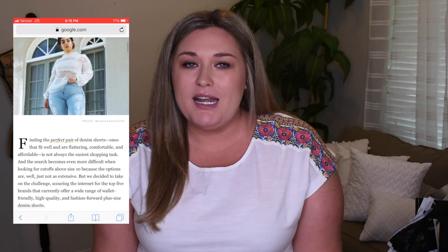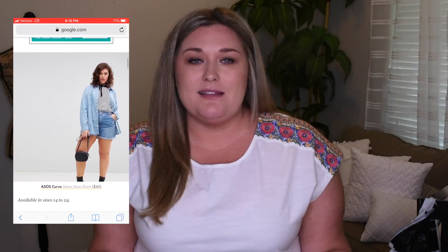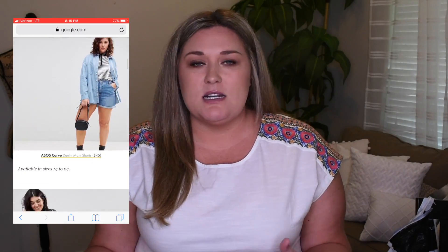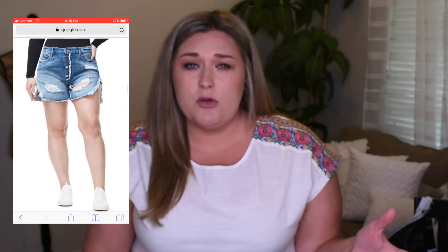What inspired this video is an article I spotted on a website called Who What Where. That article was from 2018, but basically they compiled a list of five brands that sell really great plus-size denim shorts, saying these are the ones you need for the summer. I searched for an updated article from Who What Where for 2019, couldn't find it. So what I did was purchase a pair of denim shorts from each of those brands.